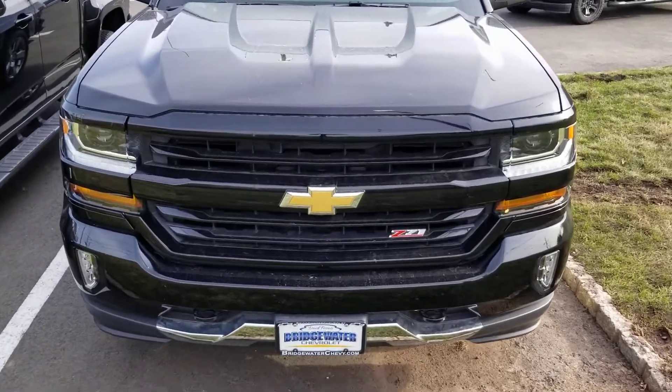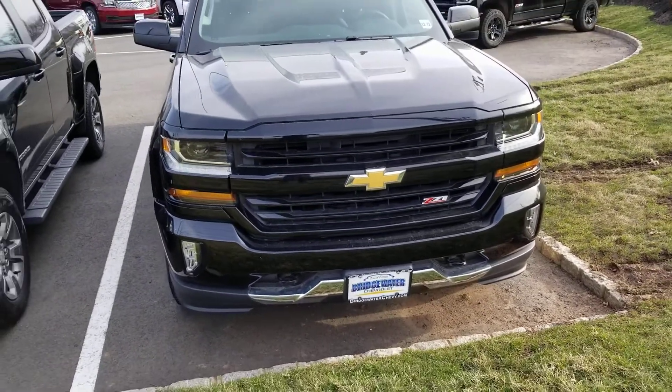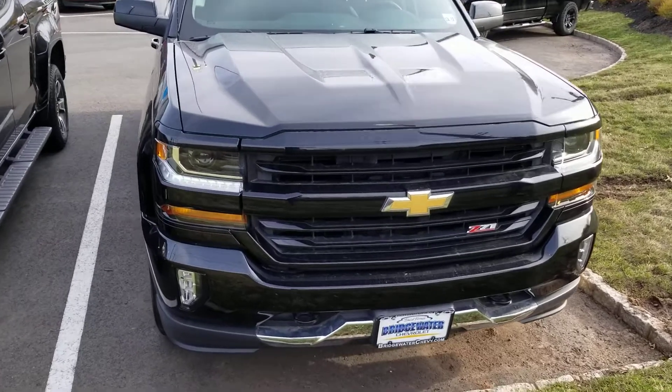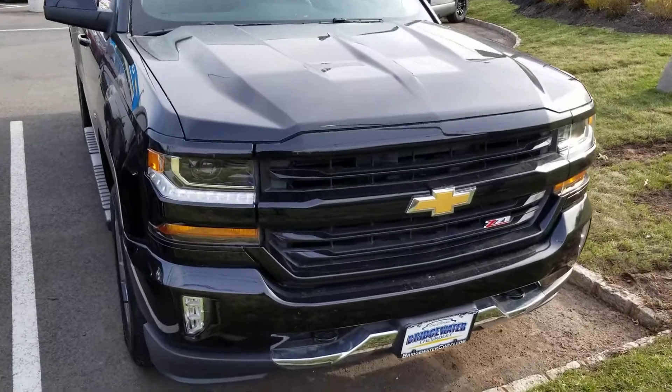Hello guys, Seth here at Bridgewater Chevrolet. I just wanted to share this 2018 Chevrolet Silverado 1500 with the Z71 Performance Package on it. This one in particular has a 5.3 liter V8 engine, which gives you plenty of horsepower.